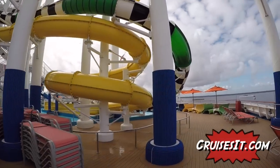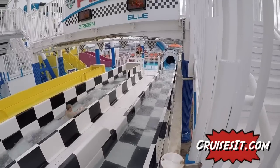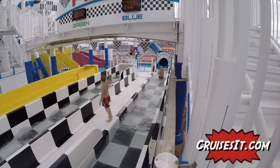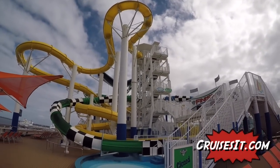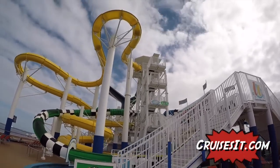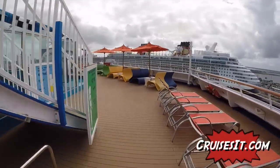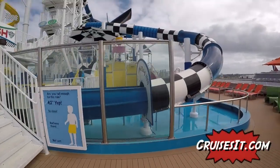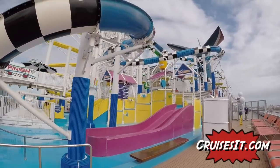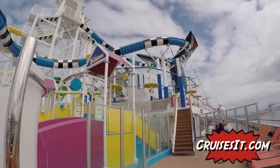We're here at the back of the ship and we're going to take a look at the waterworks play area. They have two slides where kids race, which they really enjoyed - they would go up over and over again trying to race each other. The slides are really tall too. It's surprising they can put slides so big on a cruise ship, and there's a little splash area where little kids can go down the little slides.